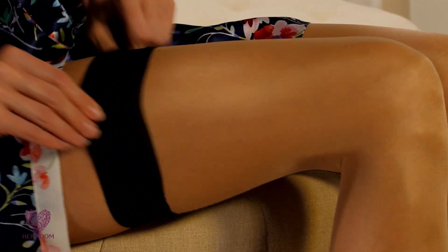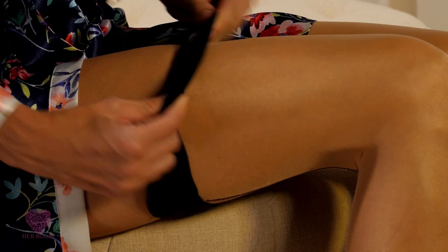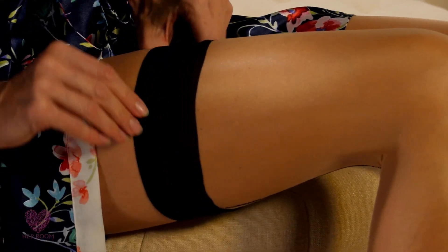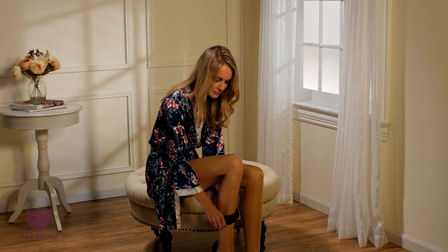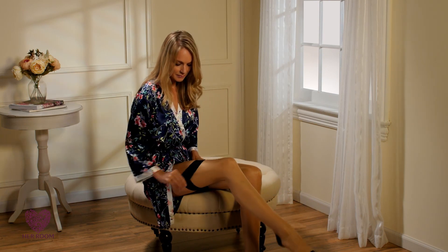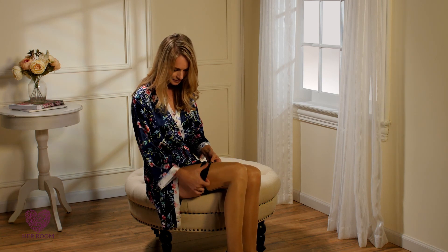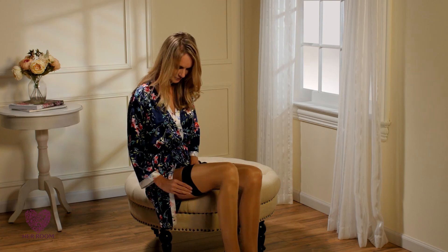Thigh-high stockings with an elastic top are a great choice to consider when you want to wear hosiery but want to reduce layers around your waist. Since they stop at your upper thighs, they are one less layer to deal with and don't need to be taken up and down during bathroom breaks, helping to reduce the possibility of a pantyhose run. Another advantage to thigh-highs is when wearing a bodysuit or shapewear without a crotch opening — they allow you to pull the crotch over to the side when visiting the powder room.